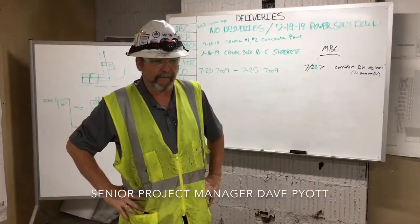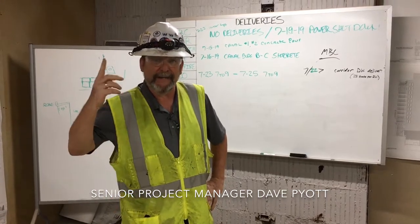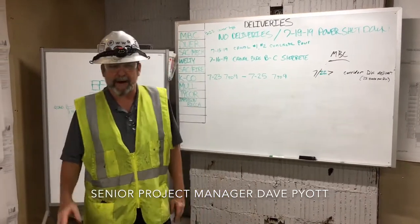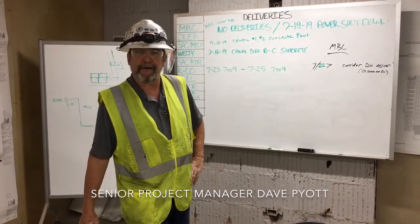Right now we're about halfway through the project. We have, of the five buildings, building A, which is what we're standing in now. We're complete down to the second floor — drywall, painting, those type of activities. We'll take you up there and show you how those work.